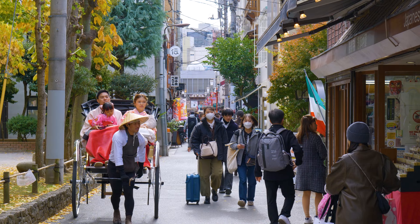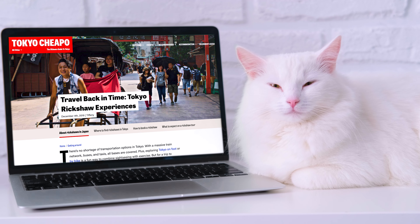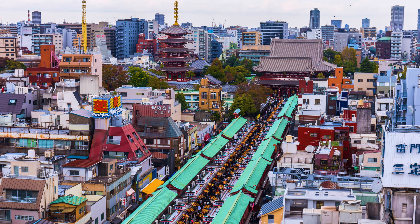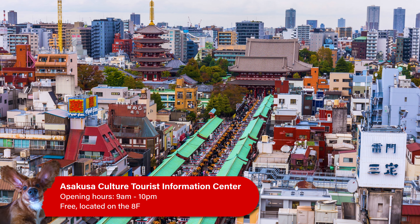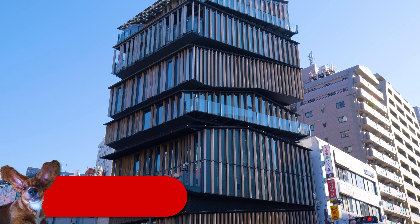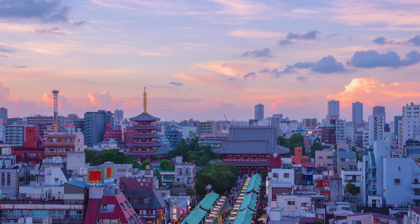For more info on the different rickshaw and kimono rental companies in Asakusa, check out our articles linked in the video description. If a rickshaw isn't your thing and you'd prefer to see Asakusa from up high, check out the free observation deck at the Asakusa Culture Tourist Information Center. This building is just across the street from Nakamise Dori and allows you to see great views of the temple and surrounding area.